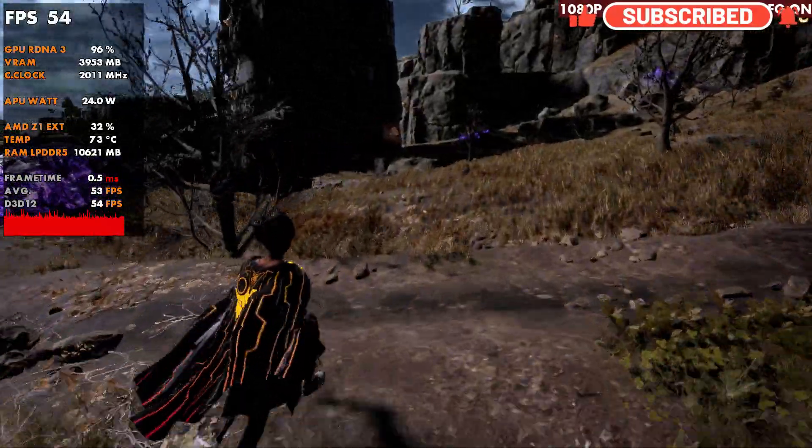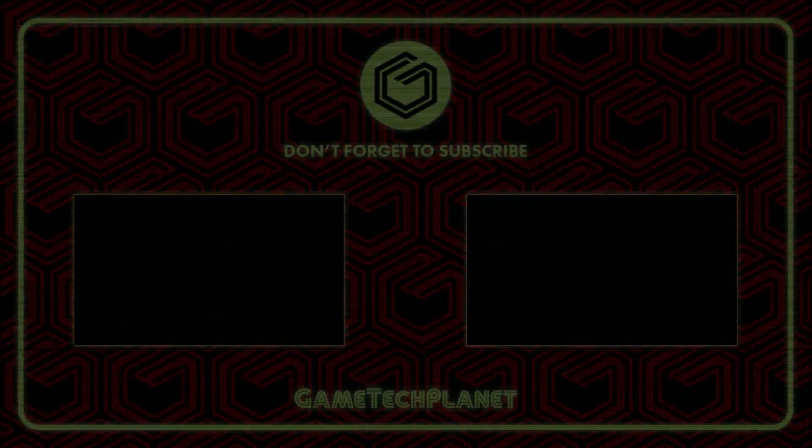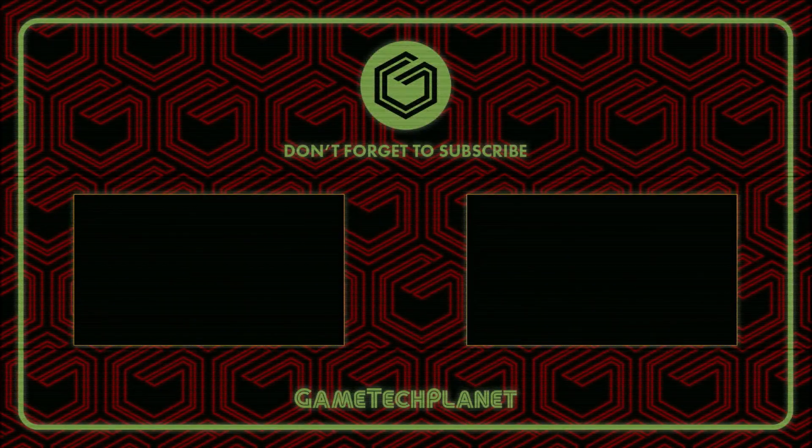Alright guys, thanks a lot for coming to check out the video. As always, I really appreciate it, and I'll see you in the next one.